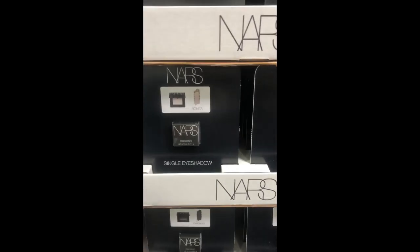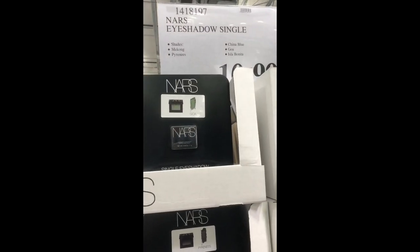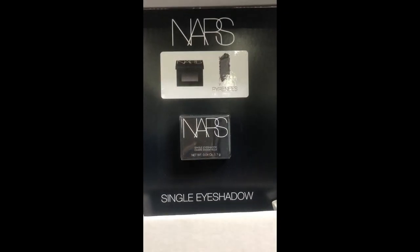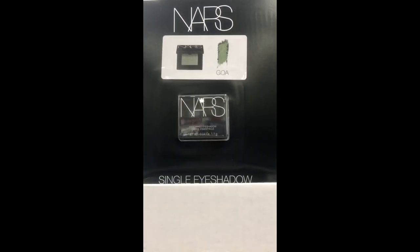I was so surprised to find NARS here at Costco — of all the brands, I did not expect this at all. But why just these two colors? A dark gray and a mossy green color is pretty boring.